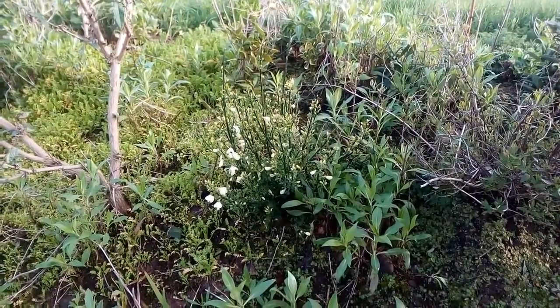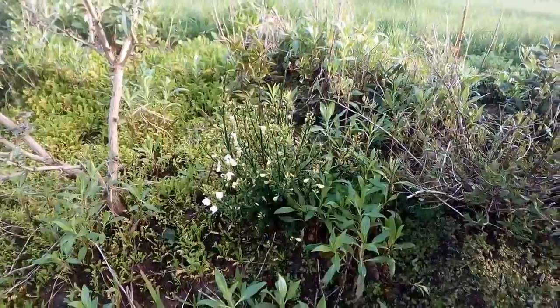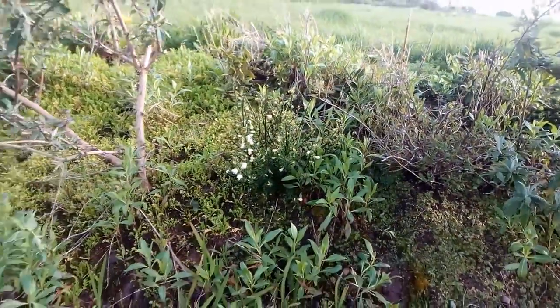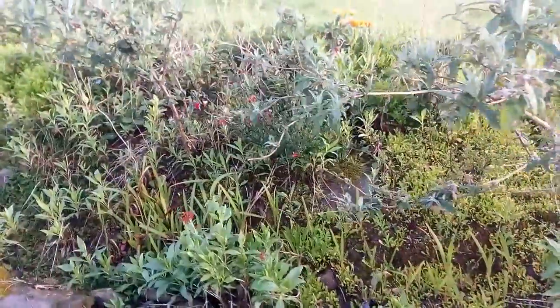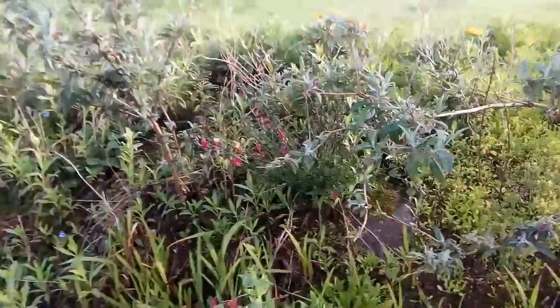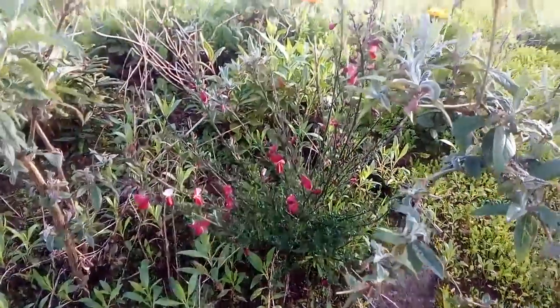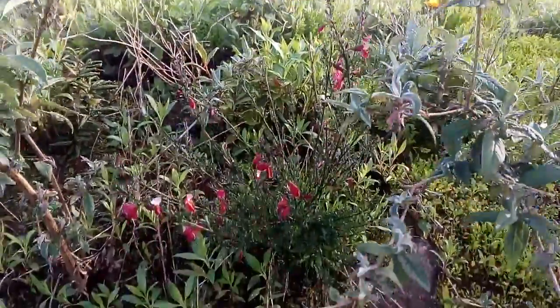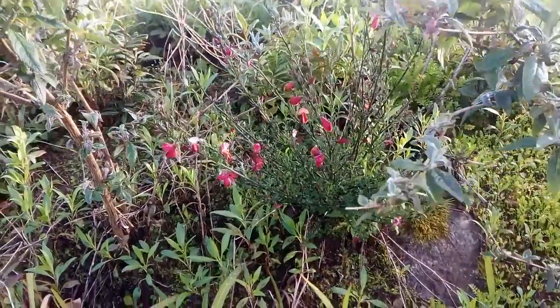The flowers differ from the parent plants, while another seedling broom plant also appears to have flowers slightly different from the broom plants that were grown near to it.